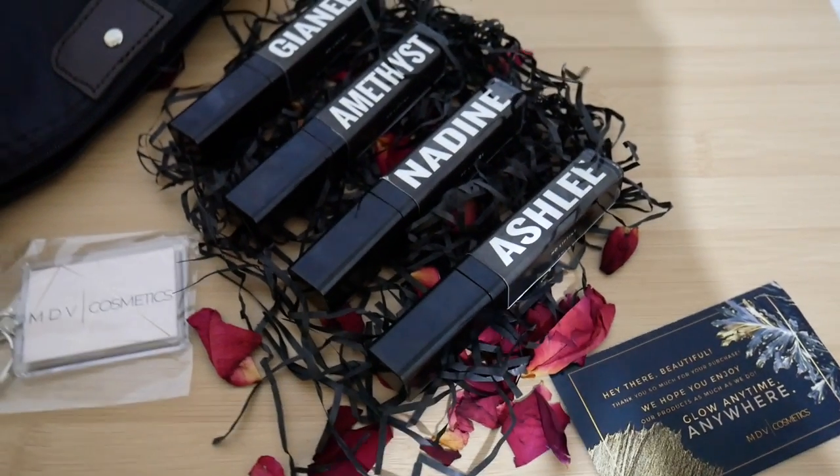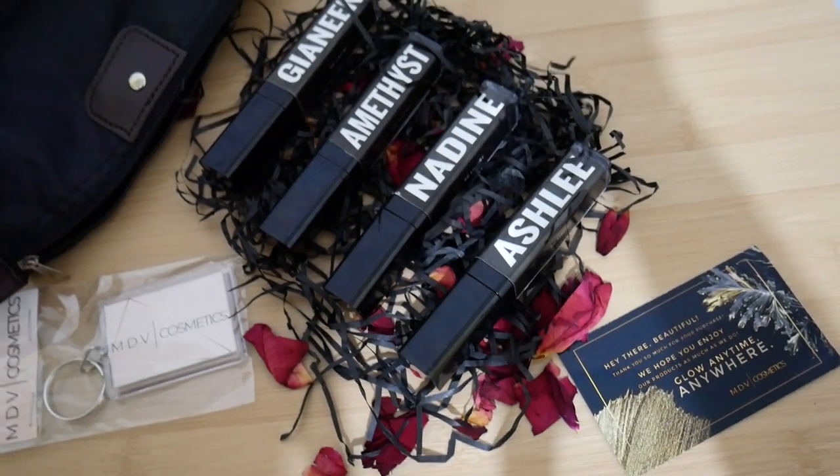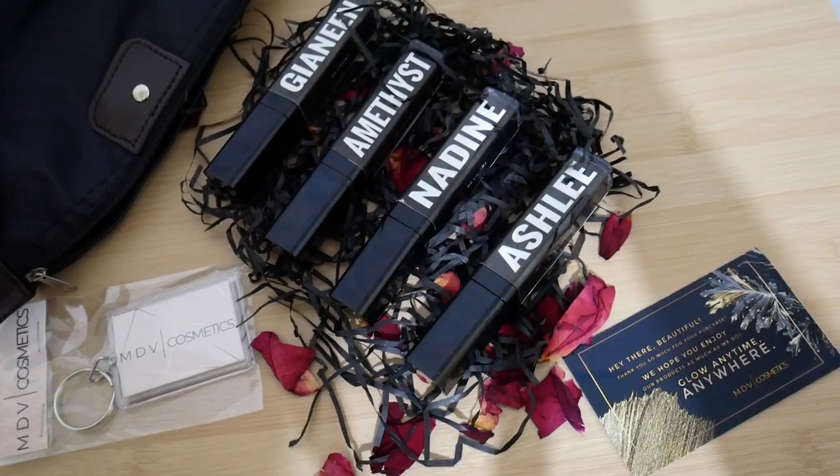So, meron nga dito apat na lip tints na ito actually yung gusto ko talagang itry from their brand. These are the four lip tints, which are Nadine, Giannil, Ashley, and Amethyst. So, I'll swatch them one by one for you sa lips and sa dito na rin. Siyempre, pag-usapan muna natin kung ano ba talaga itong HD lip tints nila. Unang-unang, ano ba yung gusto nyong malaman? The price.